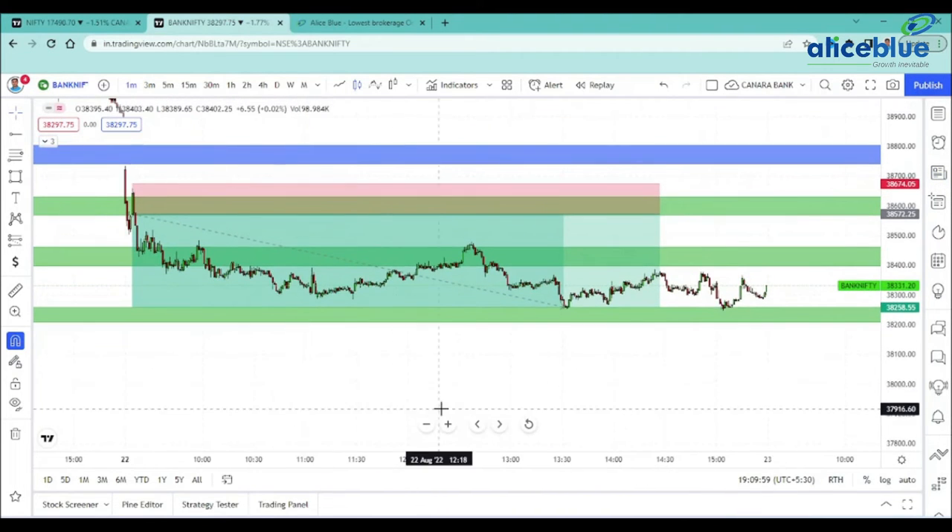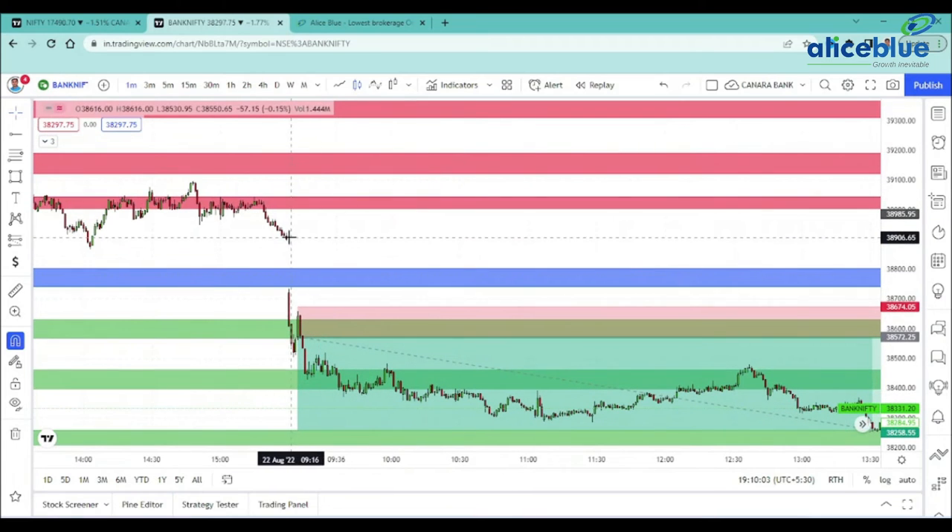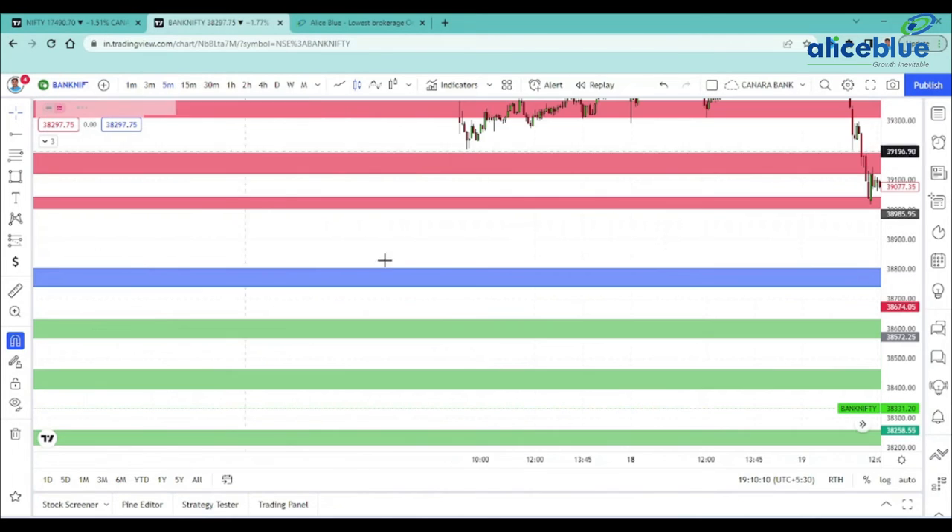Bank Nifty levels are the same setup. We expect a sharp gap down. In the zone, the opening level is crucial.